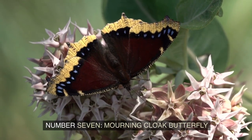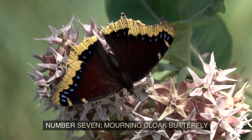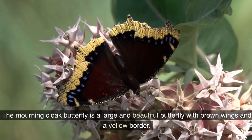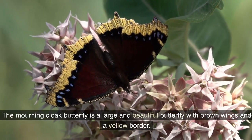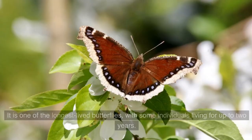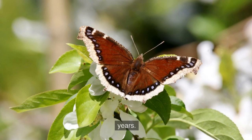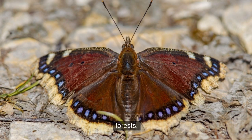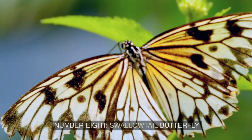Number 7: Morning Cloak Butterfly. The Morning Cloak Butterfly is a large and beautiful butterfly with brown wings and a yellow border. It is one of the longest-lived butterflies, with some individuals living for up to two years. Morning Cloak Butterflies can be found in golf courses, isolated parks, and desolate yards. You can also spot the butterfly in areas surrounding deciduous forests.